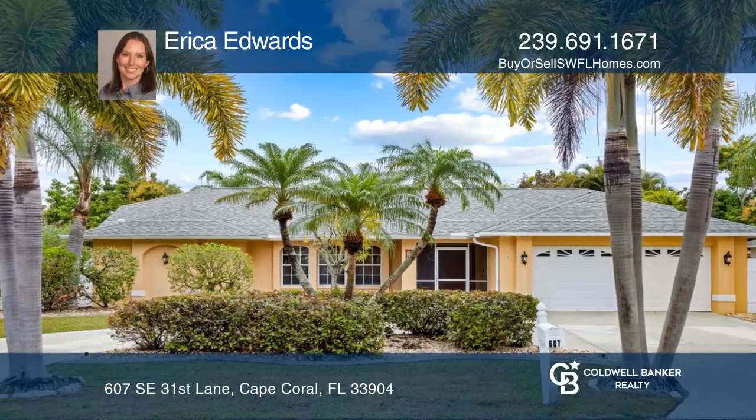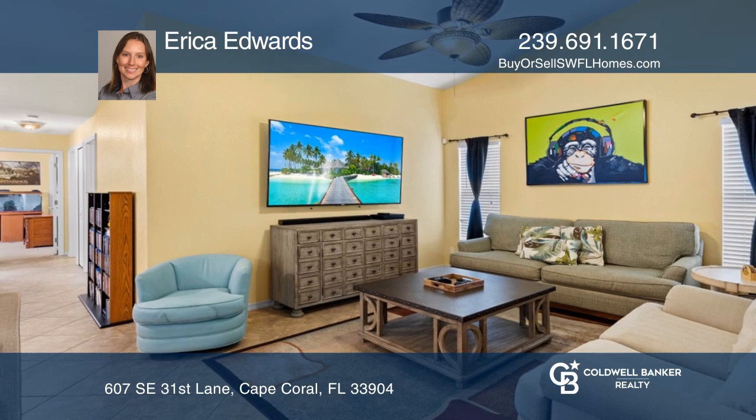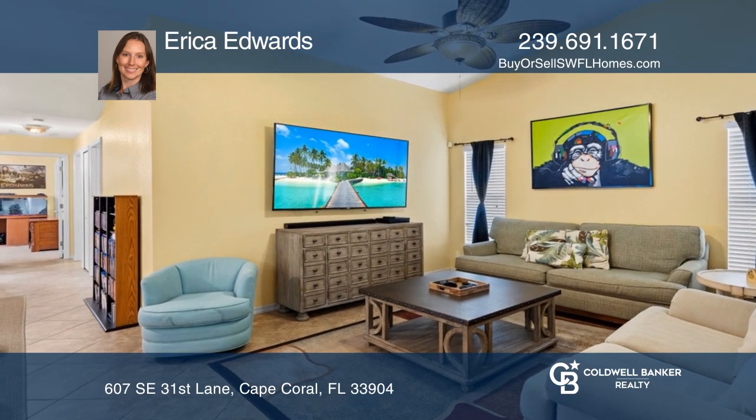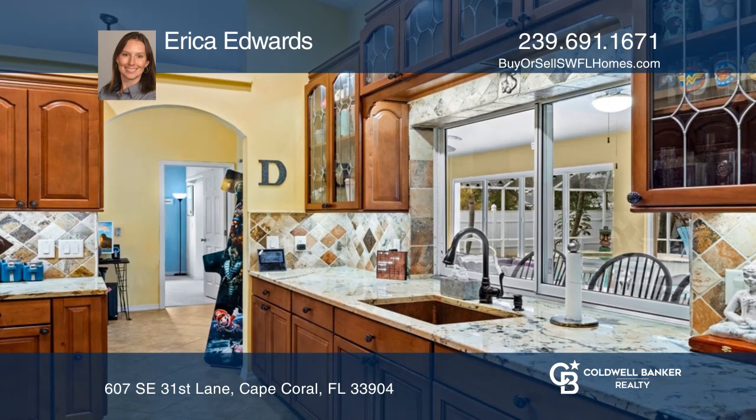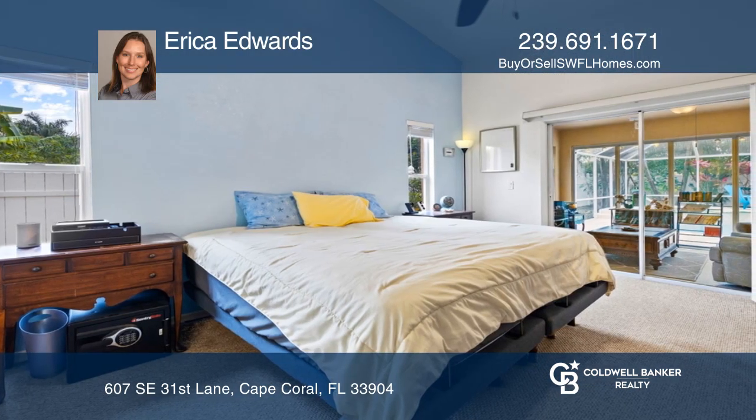This four-bedroom and two-bath home features an open floor plan and split bedrooms. The kitchen includes high wooden cabinets, exotic granite countertops, a hammered copper sink, and stainless steel appliances.